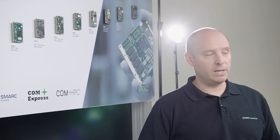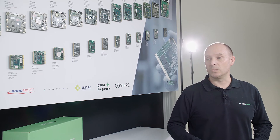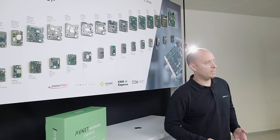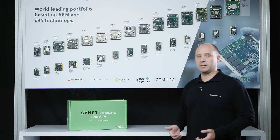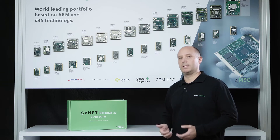The snapshot you see behind me is just a very short range of our portfolio with the latest products. They are ranging from entry-level A7 performance up to high-end server-class CPUs. As a company, we believe in open industry standards, and that's why we focus on things like ComExpress, Q7, and SMARC.